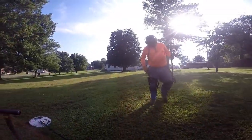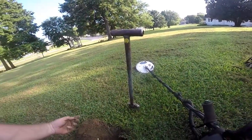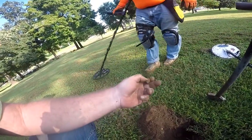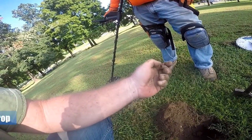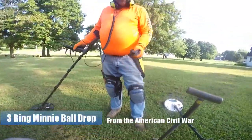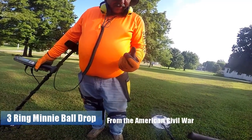I just called Larry over so he can see this. It looks like a three-ring bullet, and that is a Civil War three-ring bullet. Did it come in as usual? It did come in as usual.